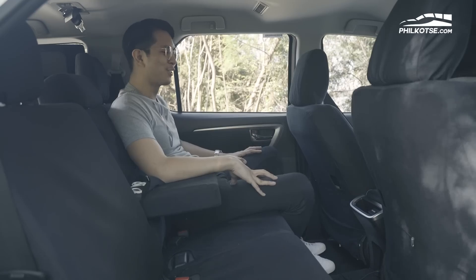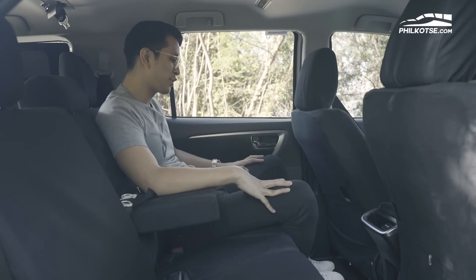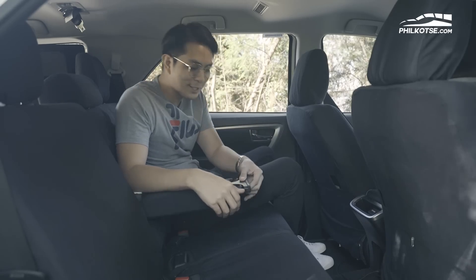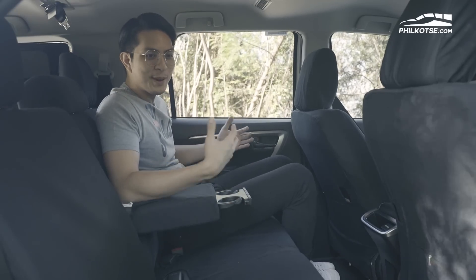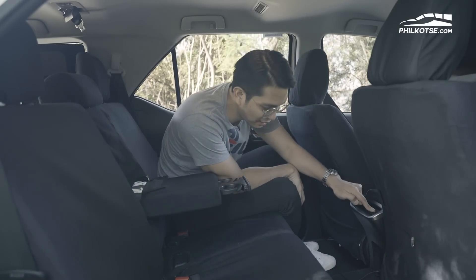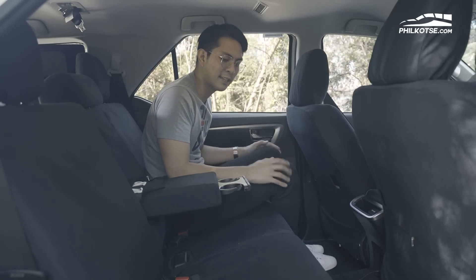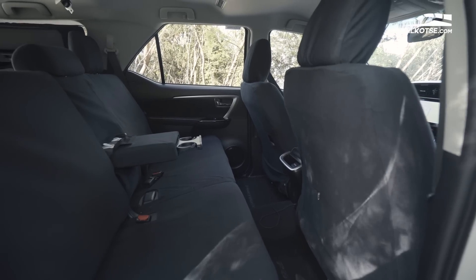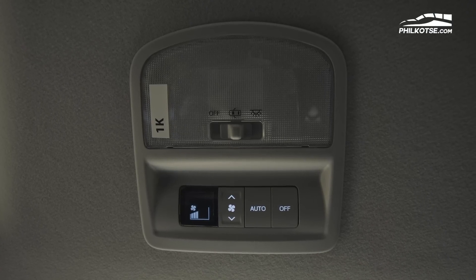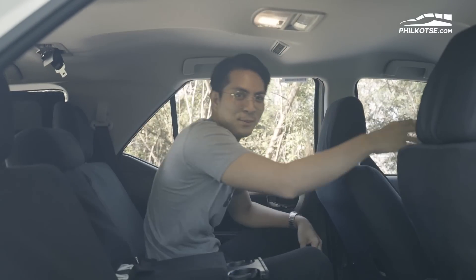At the second row of the Toyota Fortuner, the space is very large, as you'd expect from a car known for bringing families to destinations. In the center, there's a console with cup holders — Toyota is known for including plenty of those, with four in the second row alone. For charging needs, there's a cigarette lighter and two USB ports. The seats are manually adjusted and fabric-covered. Third-row aircon is controlled via a digital screen at the second row, so you don't have to go to the front to adjust the temperature at the back.